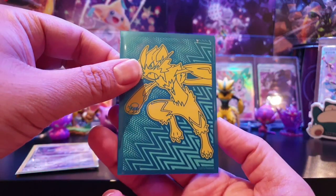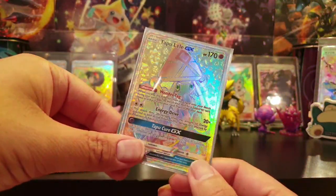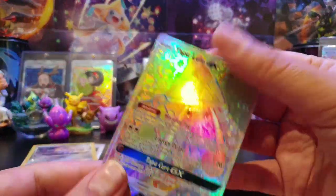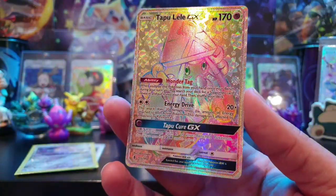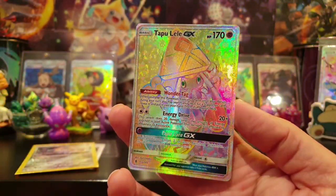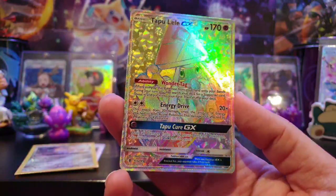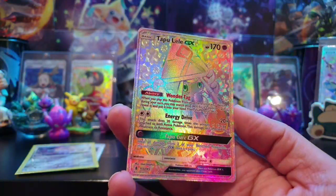This is what this video has been leading up to. It's a secret rare - it's Tapu Lele! It's the hyper rare. If you asked me a year ago if I'd be able to get this, I would have said no. But thanks to the Guardian Island box that came out which had a reprint of Tapu Lele, prices have plummeted - it's almost a quarter, definitely a third of what it was originally. Look at the background - absolutely stunning. It's beautiful. Tapu Lele is one of my favourites.